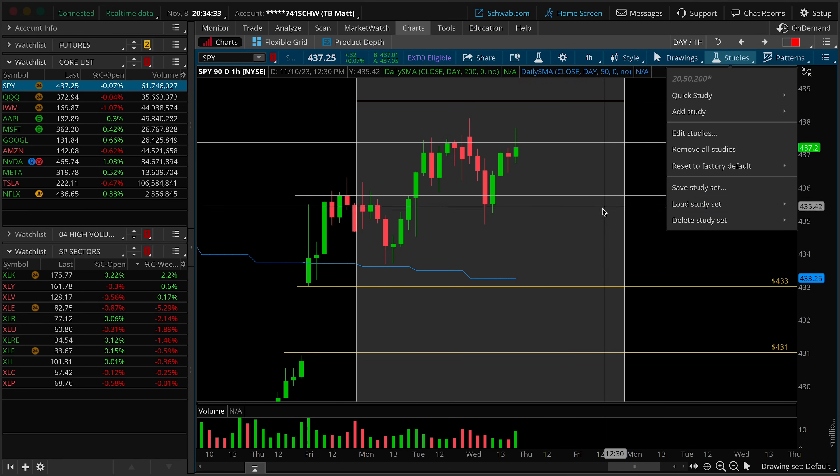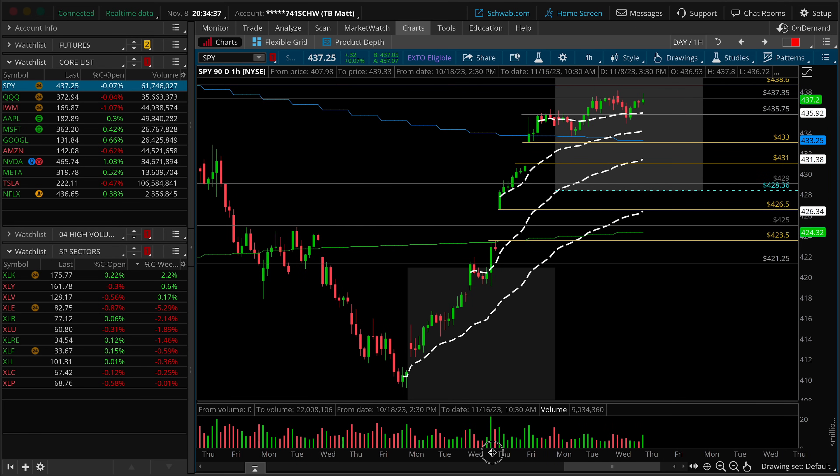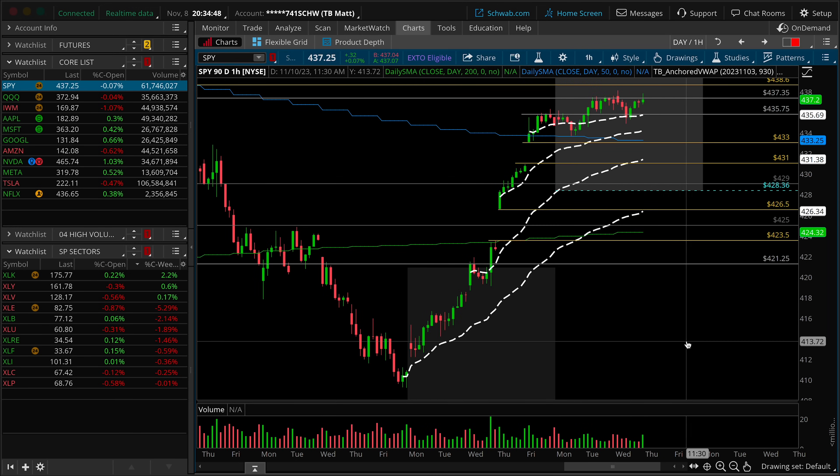Let's take a look at some anchored VWAPs here on the intraday from some key inflection points. What you'll notice is obviously we're above all of them. Backing this off to 9:30 on the Friday bar of last week, you're getting perfect confluence at the low of today's session, roughly, and that 435.75 number. To me, that is the gatekeeper into the end of this week if the hourly trend is going to reverse.